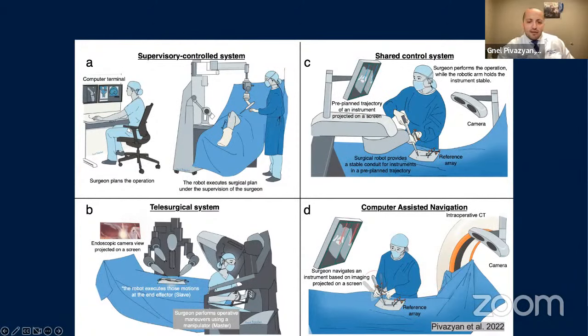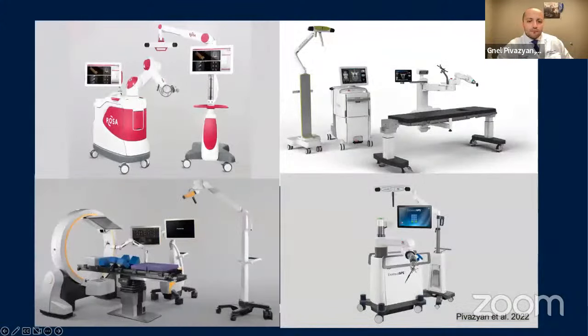Computer-assisted navigation allows the surgeon to adjust the desired trajectory and entry point by looking at the projection of the instrument on the patient's scan. There are currently four shared control robots FDA-approved for use in spine surgery, particularly thoracolumbar surgery: the ROSA spine approved in 2016, the Mazor-X Stealth Edition (originally spine assist, FDA-approved 2004), the CERC table-mounted robotic arm approved in 2019, and the Excelsius robot by Globus approved in 2017.